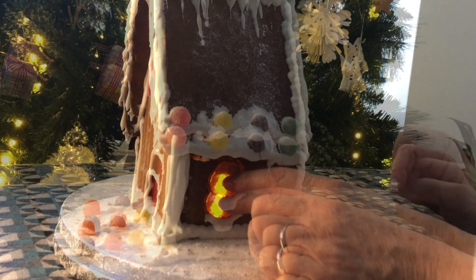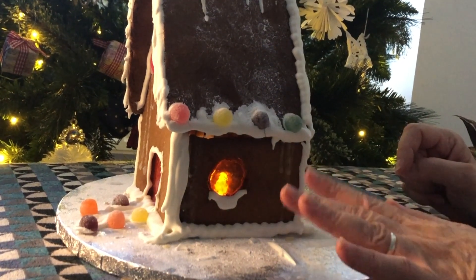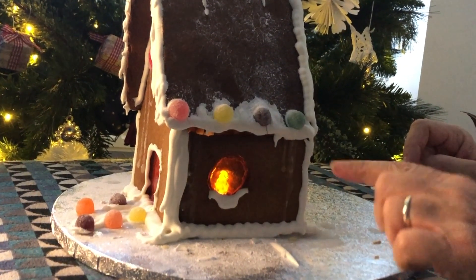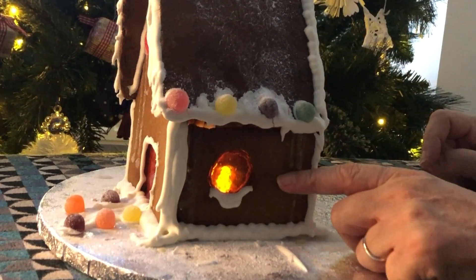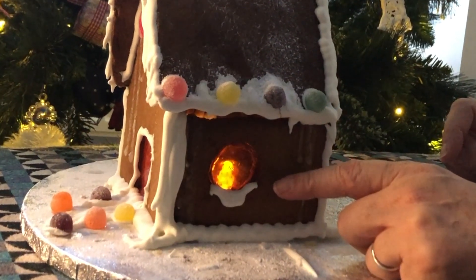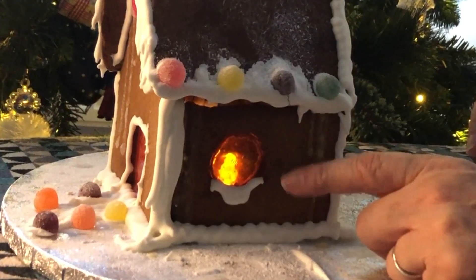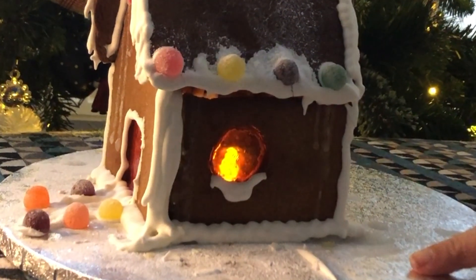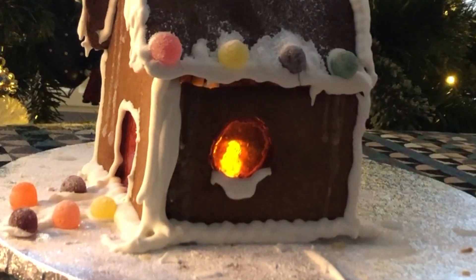Through the window, you can see the twinkly light coming from inside the house. It looks as though there is a cosy log fire inside the cottage.